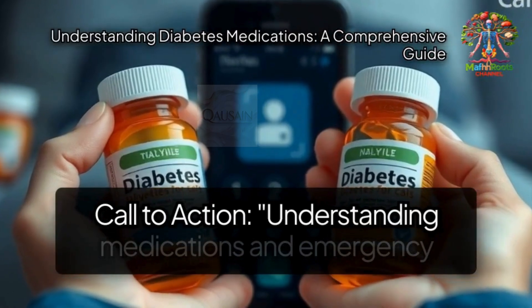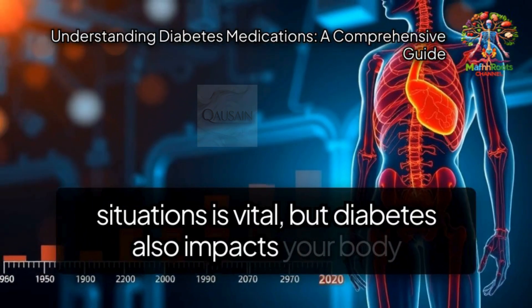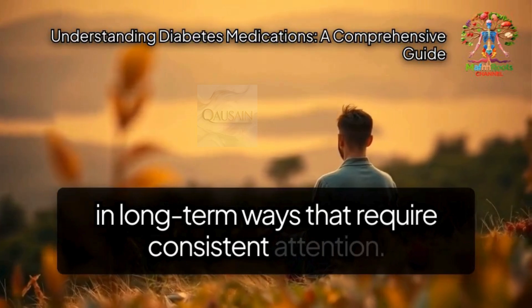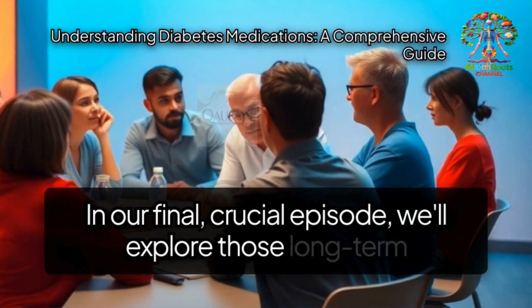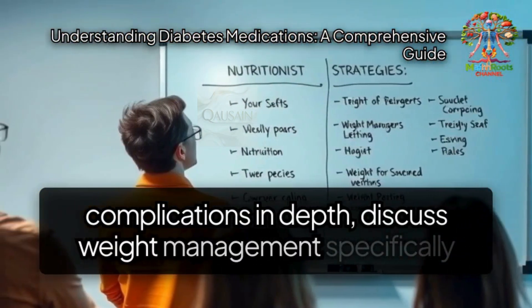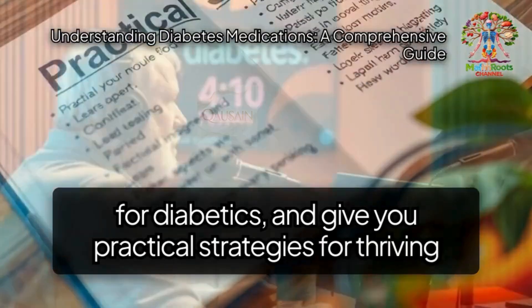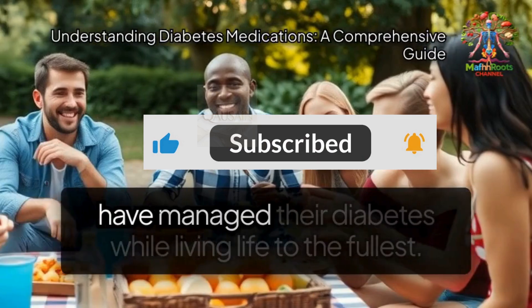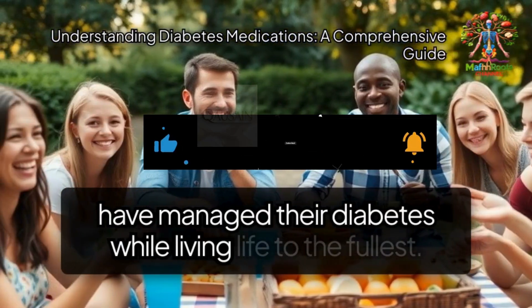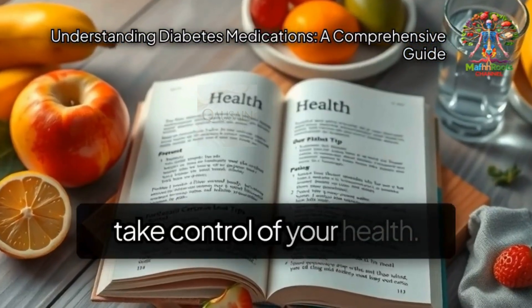Understanding medications and emergency situations is vital, but diabetes also impacts your body in long-term ways that require consistent attention. In our final, crucial episode, we'll explore those long-term complications in depth, discuss weight management specifically for diabetics, and give you practical strategies for thriving with diabetes. You won't want to miss it. Stay tuned as we meet inspiring individuals who have managed their diabetes while living life to the fullest — their journeys could provide the motivation you need to take control of your health.